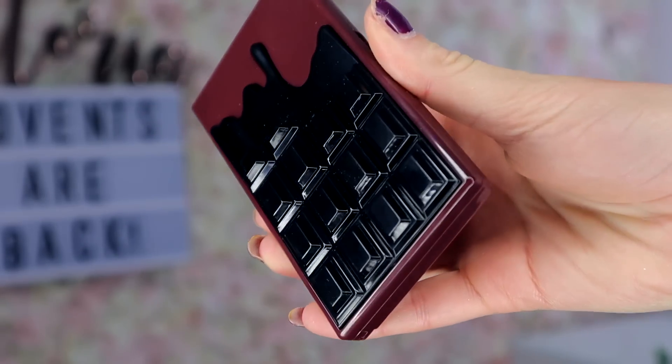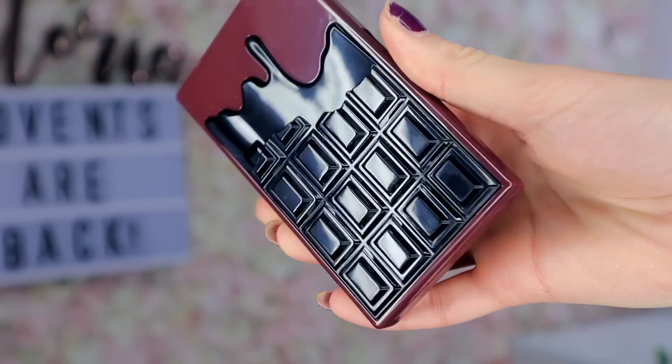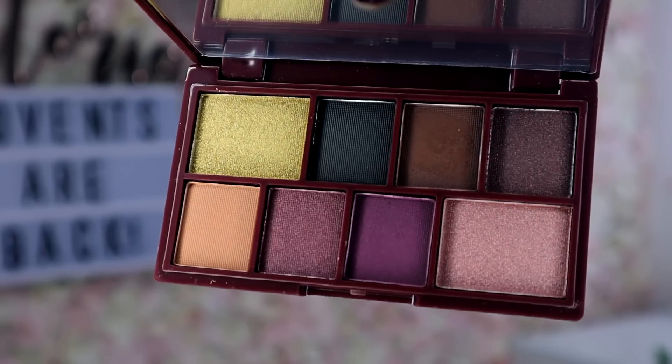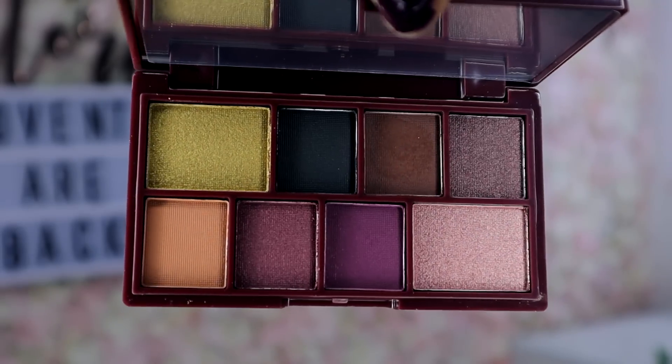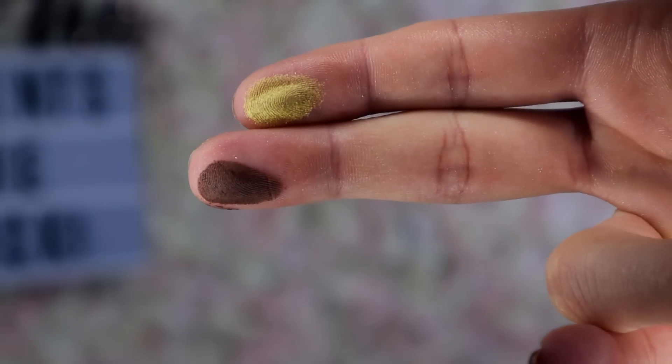First up, we have an I Heart Revolution Dark Chocolate Eyeshadow Palette. I unboxed these in the Gingerbread House advent calendar and I was blown away. This palette is quite a daring palette — the gold looks really, really bright, but I do like gold. The pigment of the shimmers are excellent, I cannot fault them. For an affordable eyeshadow the shimmers are perfect. This brown is also a really nice colour — combined they look really, really dreamy. Does it smell like chocolate? It smells a little bit chocolatey. Are they meant to smell? Drop me a comment down below.